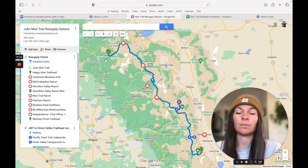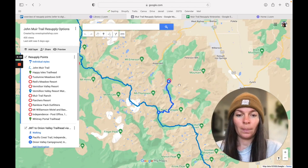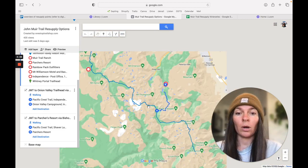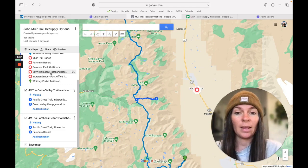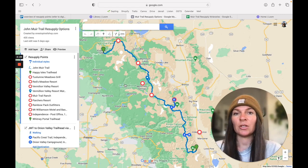Some things to notice about the trail in general: if we were to cut it in half, more of the resupply options are on the northern end. On the southern end, we basically have two options. We have Parcher's Resort, which requires a significant hike — about 12 miles out — or we have the town of Independence. Independence has a post office and also a place called Mount Williamson Motel that caters to thru-hikers. Both require hikes off trail, but they're still totally reachable, and you'll need to incorporate that into your overall mileage.